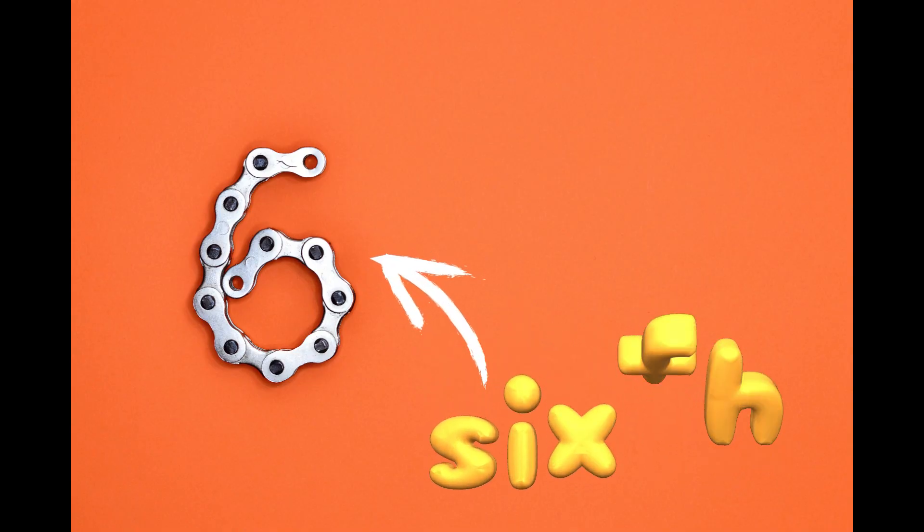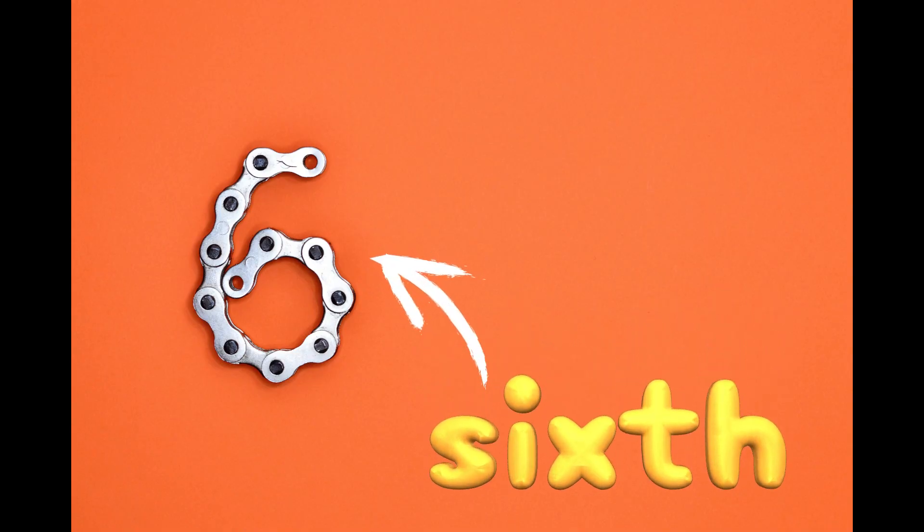Fun fact: SIXTH is not just a number. It's a word we use to talk about something in the SIXTH position, like the SIXTH day of the week or the SIXTH book on your shelf.